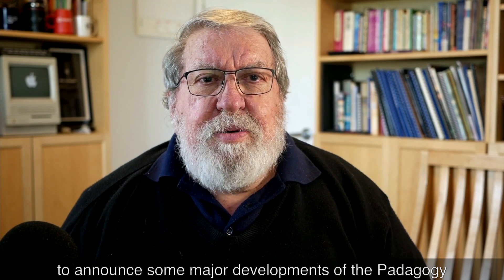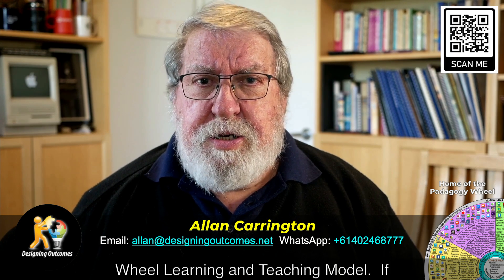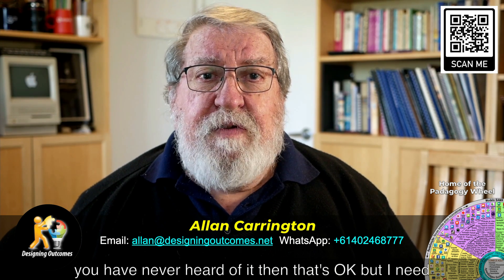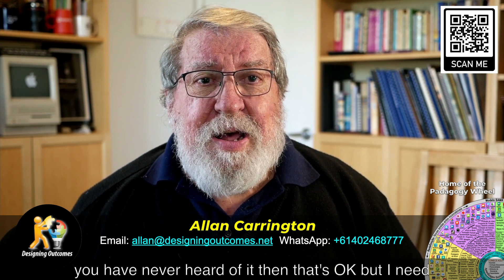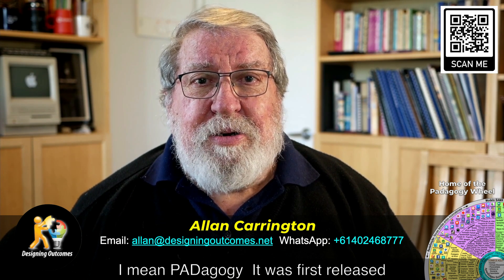G'day! I'm excited to announce some major developments of the Pedagogy Wheel Learning and Teaching Model. If you've never heard of it, that's okay, but I need to tell you it's not a typo — I mean Pedagogy.